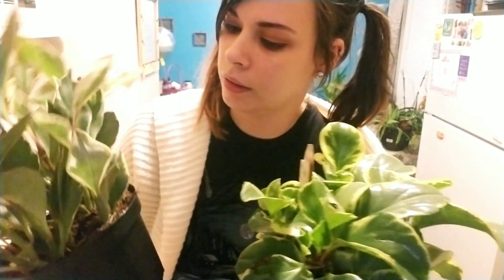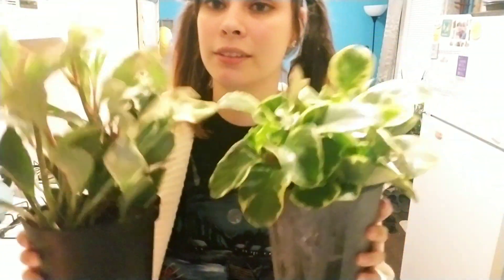These are both Peperomias. You can tell they're different colors — this one's got pink edges and I absolutely love it. This is just a normal Peperomia and it's got a new leaf coming. Do you see it? I got this one at Walmart, I think I got this one at Home Depot. This was $5.